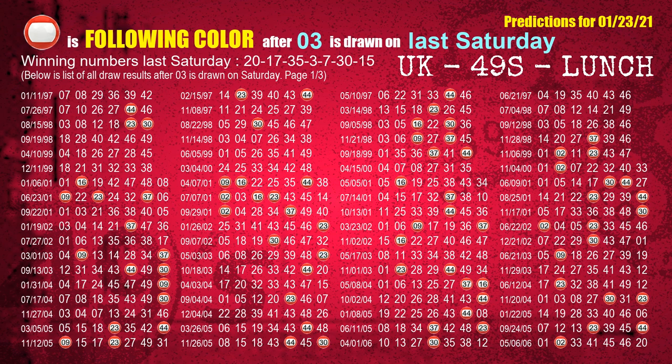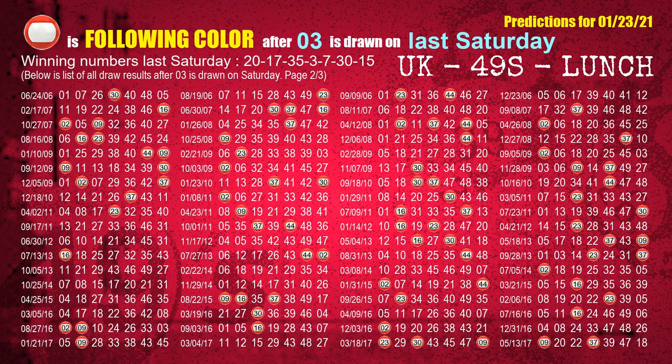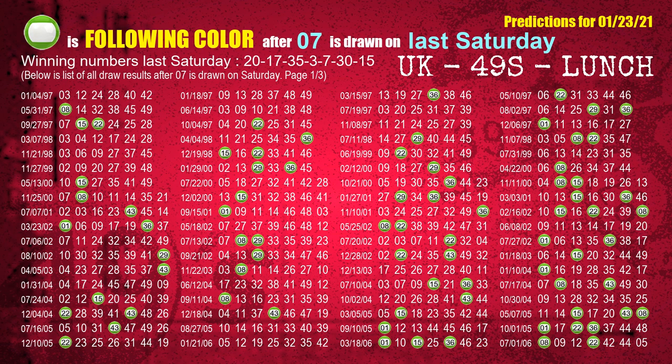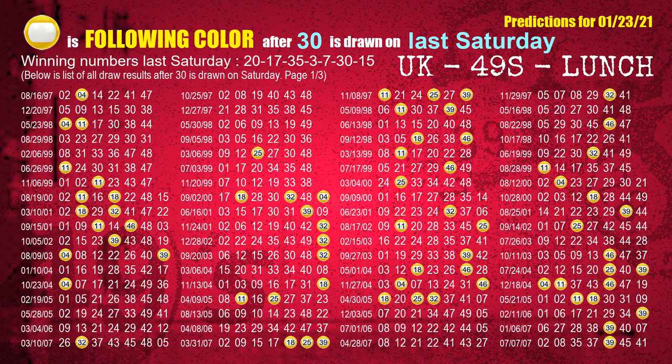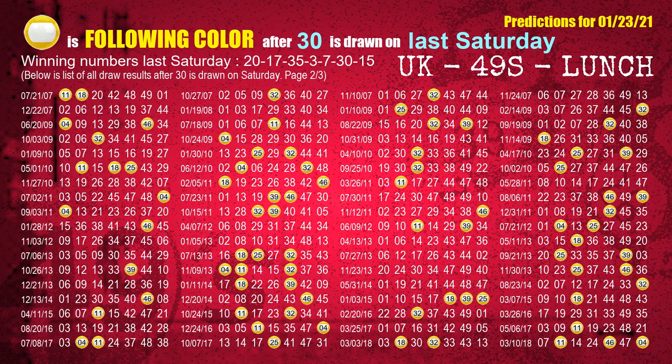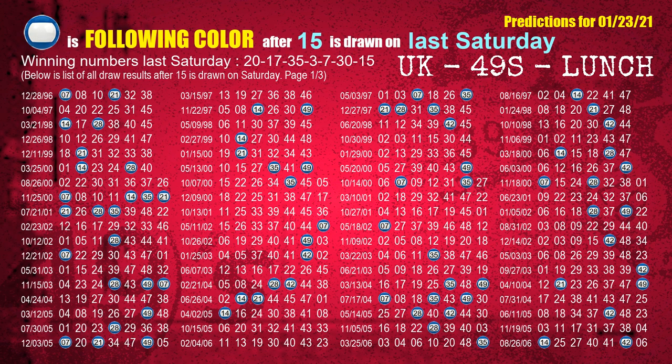The fourth winning number last Saturday is 03 — the most frequently following color is red. The fifth winning number last Saturday is 07 — the most frequently following color is green. The sixth winning number last Saturday is 30 — the most frequently following color is yellow. The booster winning number last Saturday is 15 — the most frequently following color is blue.